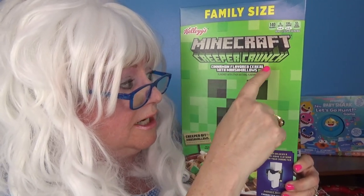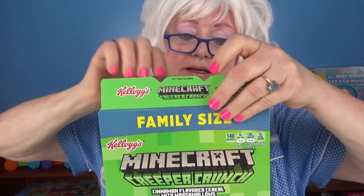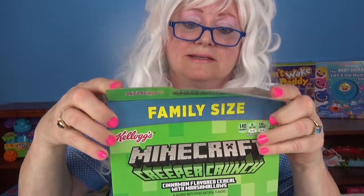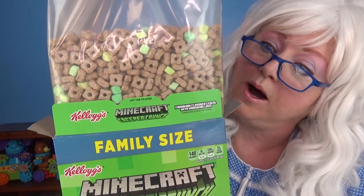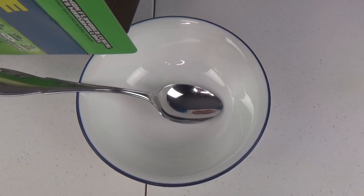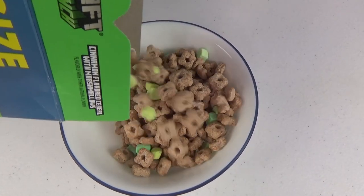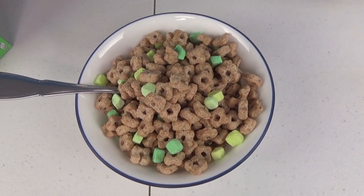The first cereal Gritty's going to try: Minecraft Creeper Crunch. First thing we need to do is open the box. Let's see what's inside here. Let's pour it in the bowl. What in the world? That looks like cardboard.